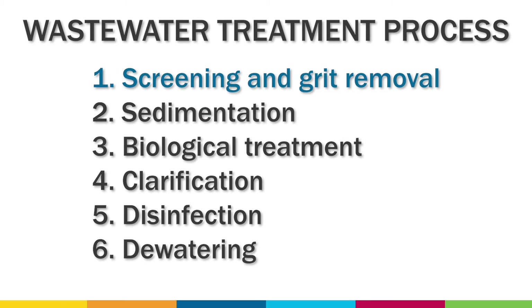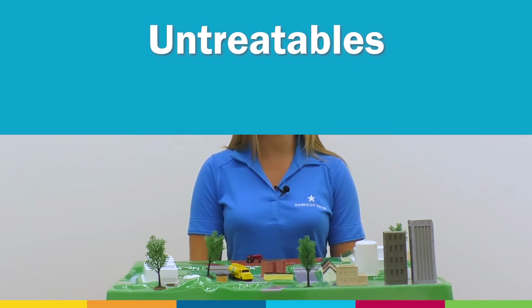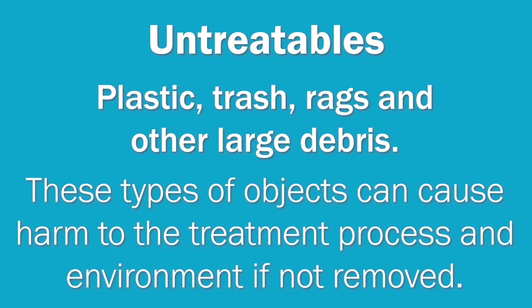The first step is screening and grit removal. All kinds of objects can be washed or flushed into the sewer systems. As the wastewater enters the treatment plant, it passes through screens that remove untreatables, which are plastic, trash, rags, and other large debris. These types of objects can cause harm to the treatment process and to the environment if they're not removed, so it's very important that we do not rinse or flush these items down the drain.